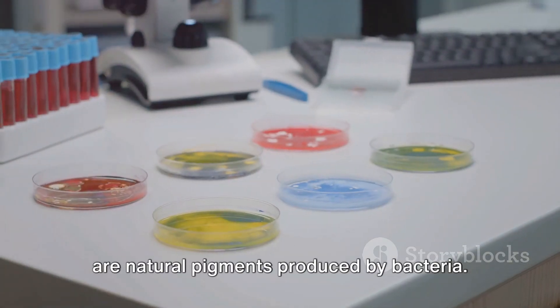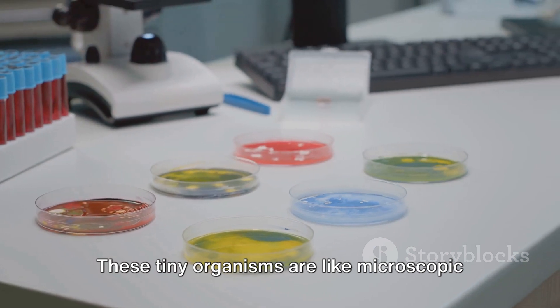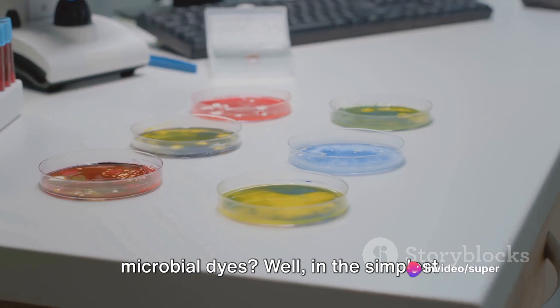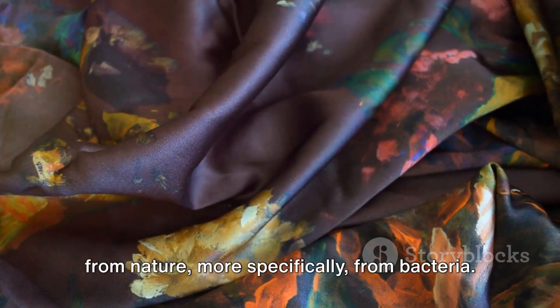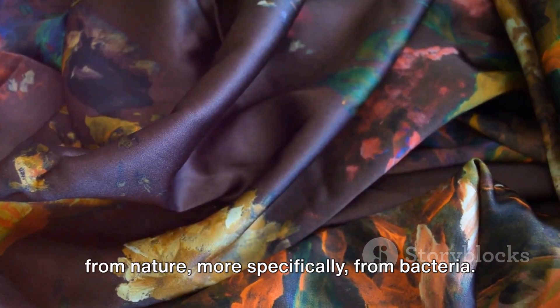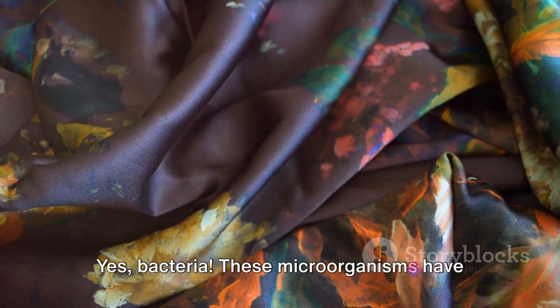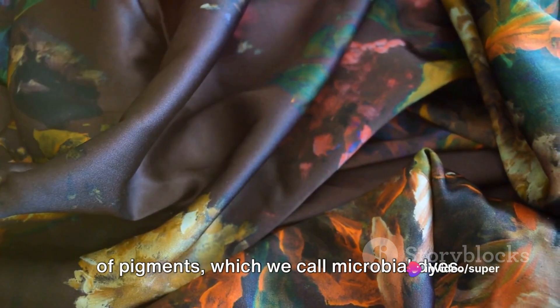Forget harsh chemicals. Microbial dyes are natural pigments produced by bacteria. These tiny organisms are like microscopic color factories. What exactly are these microbial dyes? In the simplest terms, they are colors that come straight from nature — more specifically, from bacteria. These microorganisms have an incredible ability to produce a variety of pigments, which we call microbial dyes.